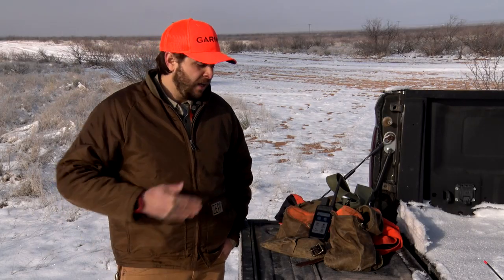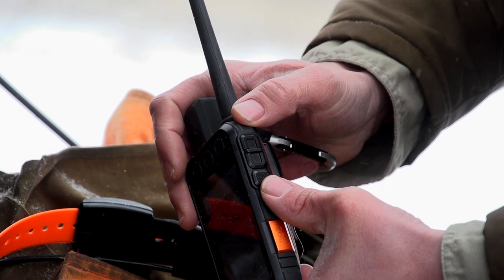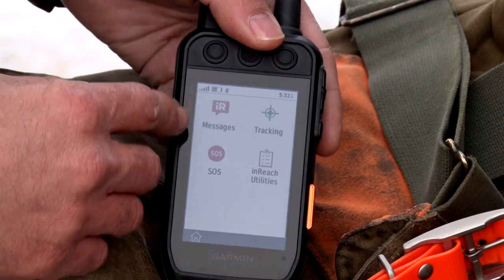Everything in the outdoors goes perfectly to plan until it doesn't. Enter inReach. inReach technology is a two-way SMS communication device that allows you global coverage to message anybody anywhere in the world. It also has SOS capabilities — so if something happens, you break your leg out here and need help, you can trigger an SOS and anywhere in the world, local authorities will come and get you.